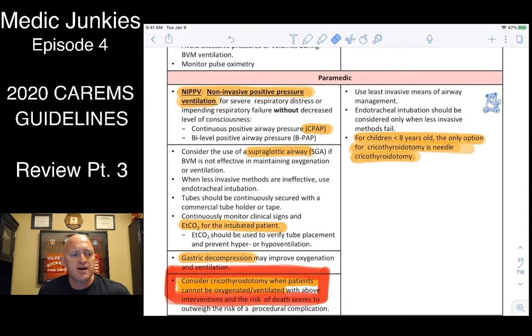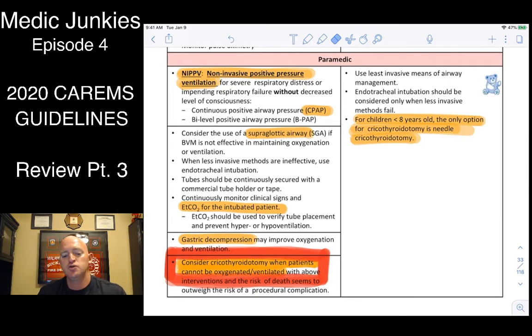Supraglottic airways used to be thought of as a backup — only after failed intubation. These can be your frontline choice. If you have a code and see it's going to be a tough tube, just drop an iGel. Especially with COVID concerns, you can keep your face away while securing the airway. Some patients still require a tube between the cords: burn patients, neck trauma or swelling, anaphylaxis. For kids under 8, use the needle crike option; eight and older, use a surgical crike.